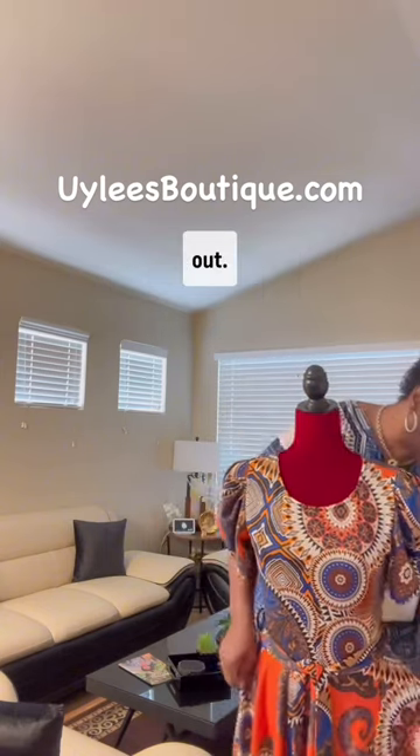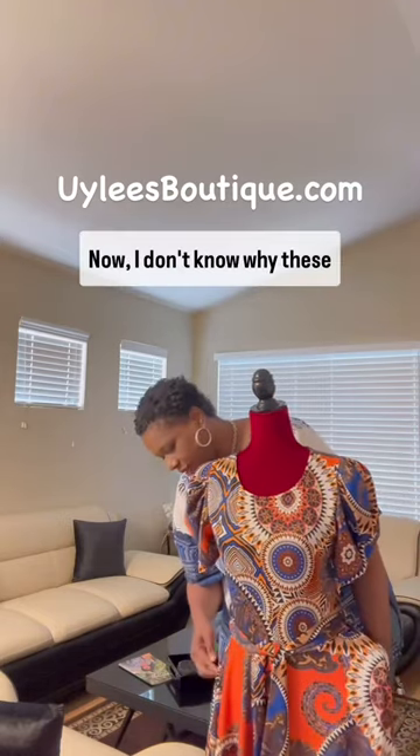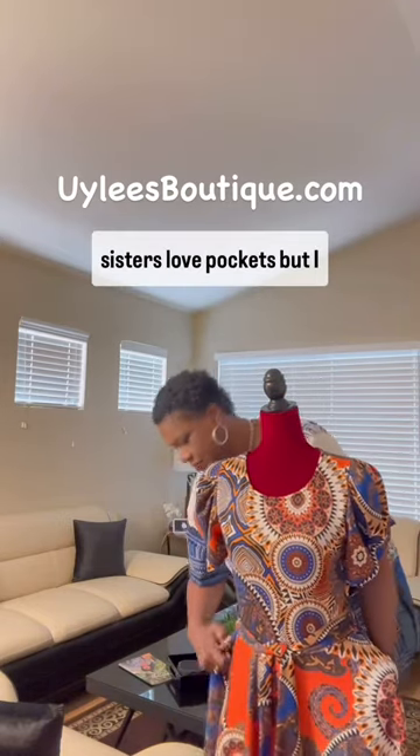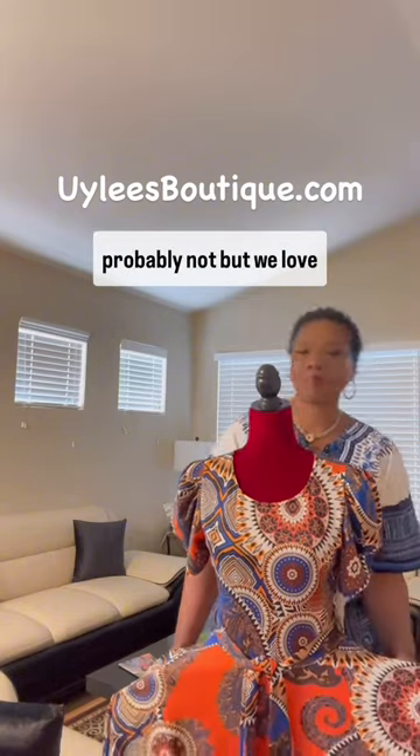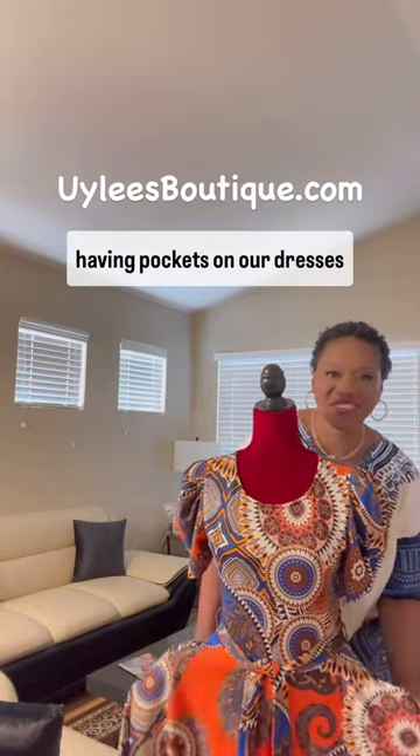Now, features — check this out. Pockets. Now, I don't know why these sisters love pockets, but we women love pockets. Do we really put anything in these pockets other than our hands? Probably not, but we love pockets on our dresses.